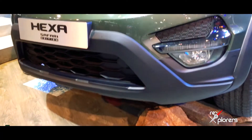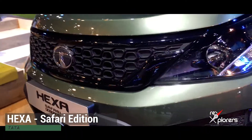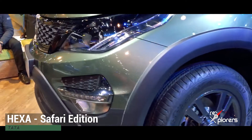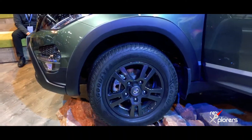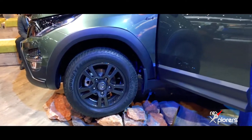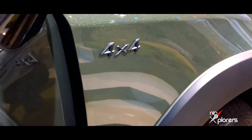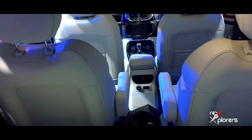The Hexa Safari Edition is here. Both names refer to the same car, so you get the Hexa Safari Edition. The design seems to be the same, although you get this army green color, black 17-inch alloys, and now it's a 4x4.